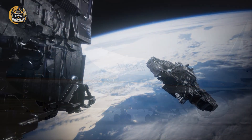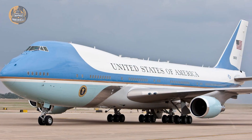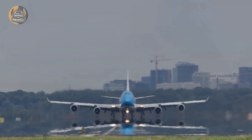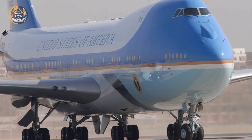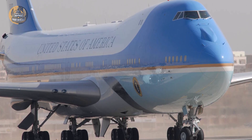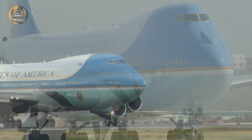The cyan blue nose, the Raymond Loewy design, the United States seal emblazoned on the side. To the public, this is Air Force One — a symbol of diplomacy and presidential prestige.